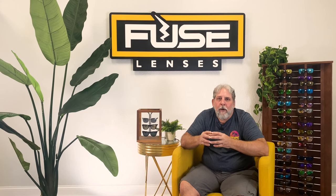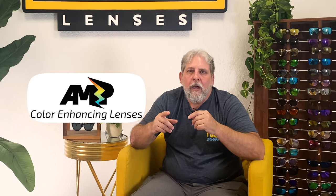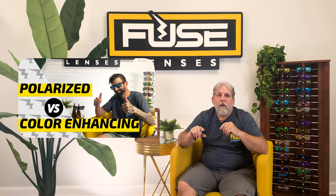If you want to learn more about polarized lenses and how they work, check out our video, Polarized vs. Non-Polarized Sunglasses, after this one. There's also a new and innovative lens technology called Color Enhancement. It provides an even crisper and clearer view than what you get with standard polarized lenses. You can learn more in our other video, Polarized vs. Color Enhancing Sunglass Lenses. And don't forget to subscribe and hit that bell for more videos.